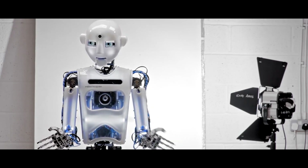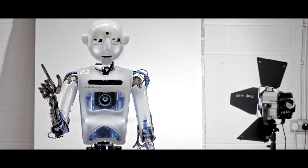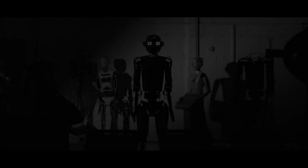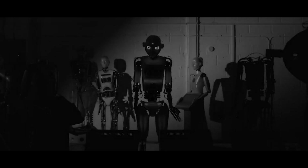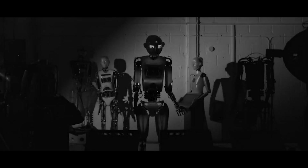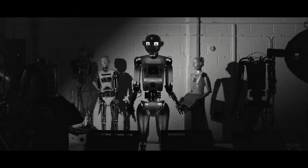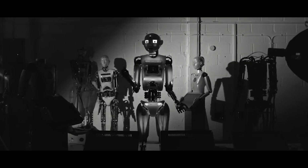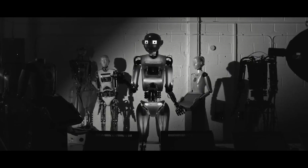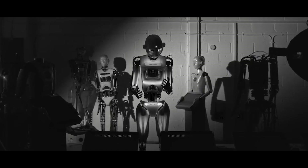Limited range of motion: RoboThespian may have a limited range of motion, which can make it difficult to perform certain actions or movements. Dependence on technology: The robot relies on technology and programming, which can make it less reliable or responsive than a human. Limited autonomy: RoboThespian needs to be controlled remotely, which can limit its ability to act independently or respond to unexpected situations. Limited social interaction: RoboThespian has some limitations in terms of social interaction, as it can't understand or respond to emotions or social cues in the same way as a human.